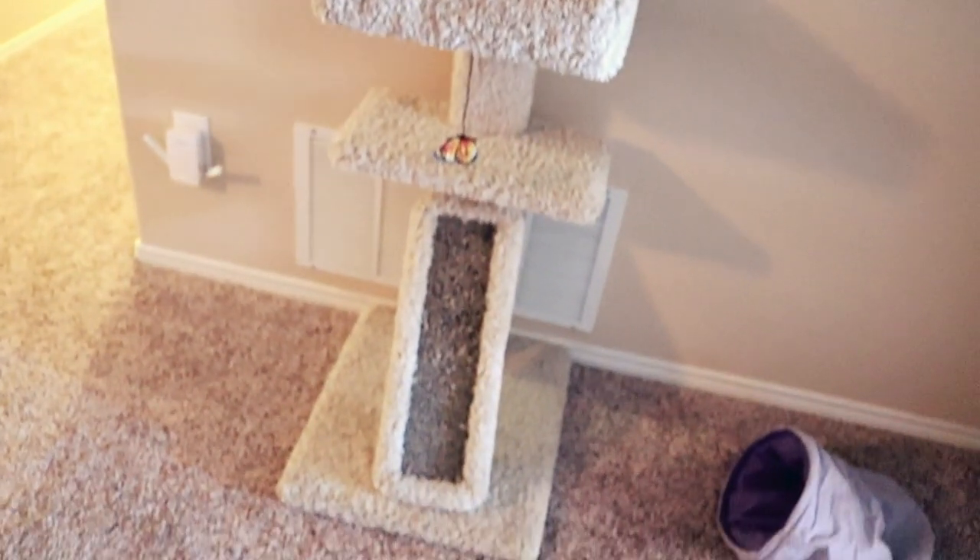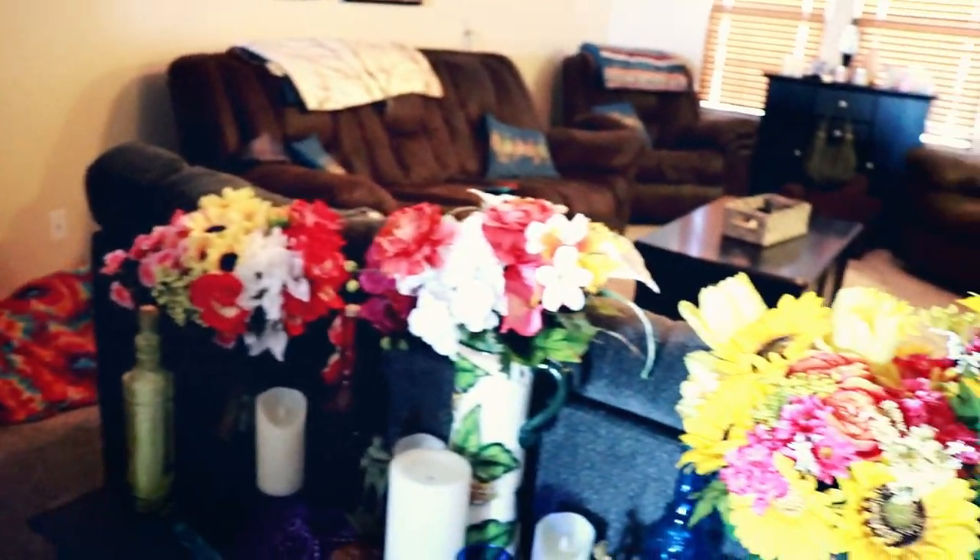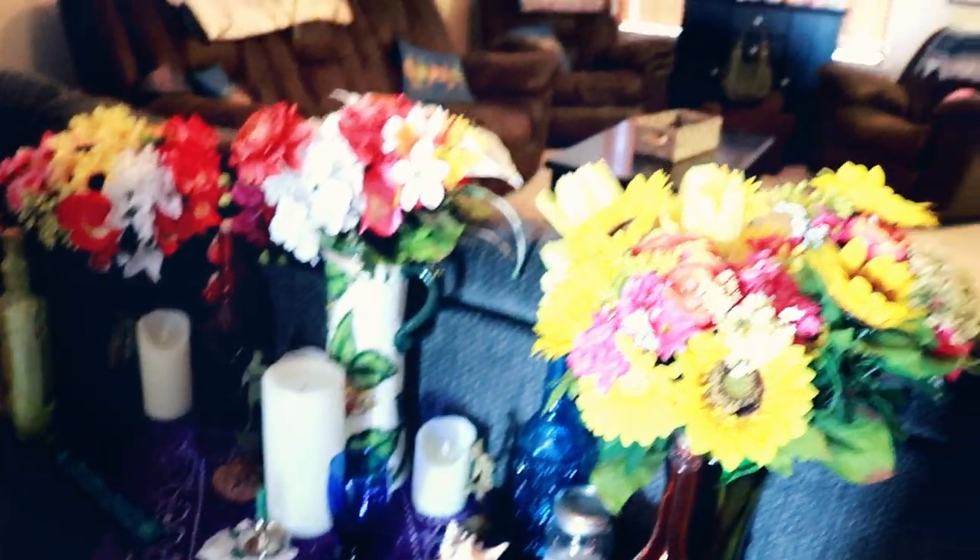Over here I've got some paintings that I did, and my cat tree — or one of my cat trees — and some cat toys. Then in here I kind of have a little book nook with some beanbag chairs and all my little flowers going on over here.